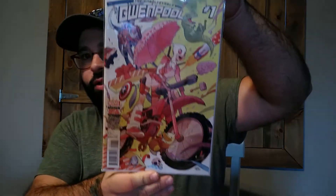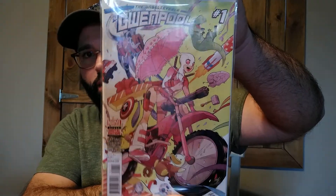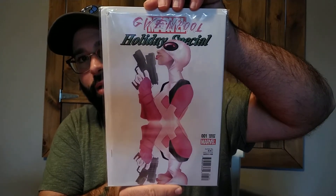In this bundle: Unbelievable Gwenpool #1 — I believe I bought this for my daughter Zoe for her Gwen box, great condition. Then there's the Gwenpool Holiday Special, which was a must — I love getting these fun books for her. And another Gwenpool Holiday Special #1, a variant — the top corner is a little beat up but could probably press out. It's a beautiful cover.